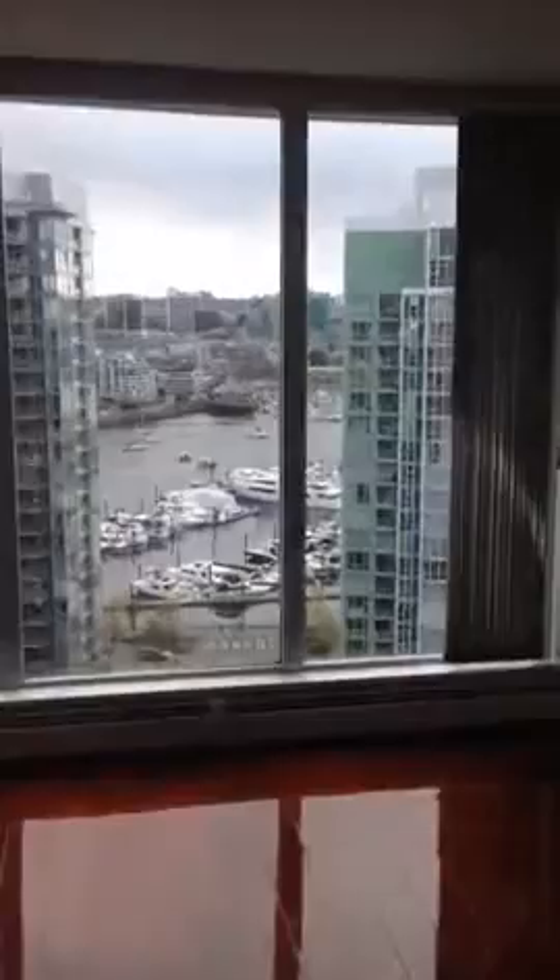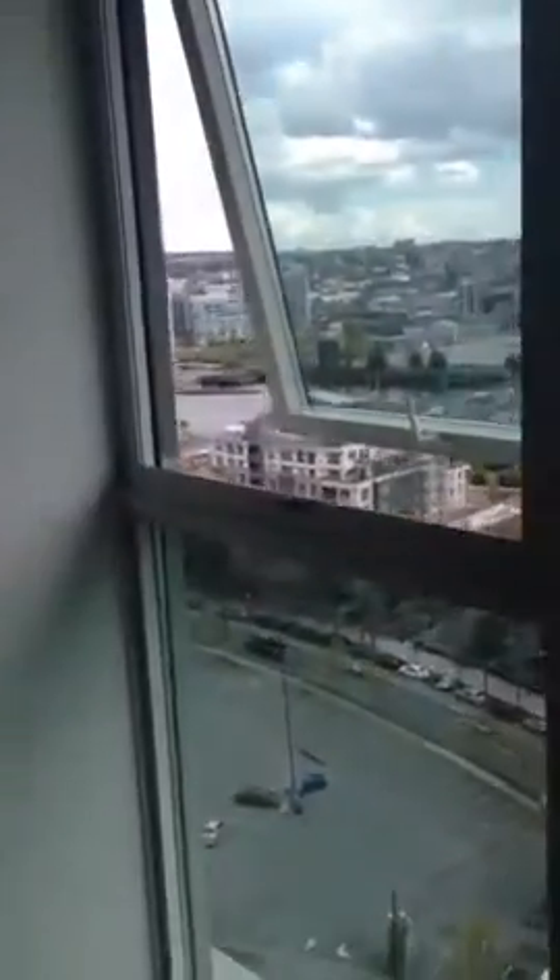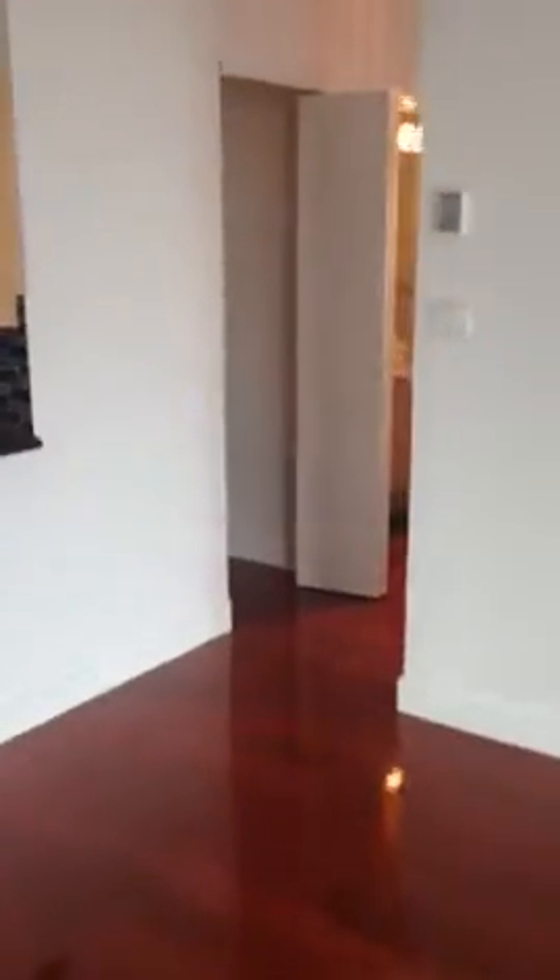A view from every room here. There's sort of a storage space here — walk-in, it's quite deep. And there's the first bathroom.